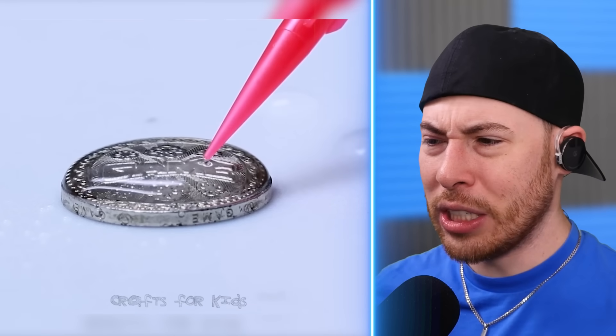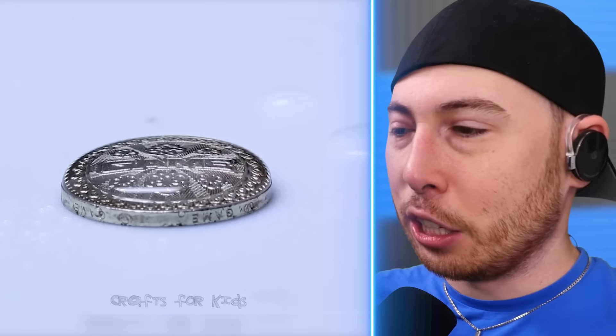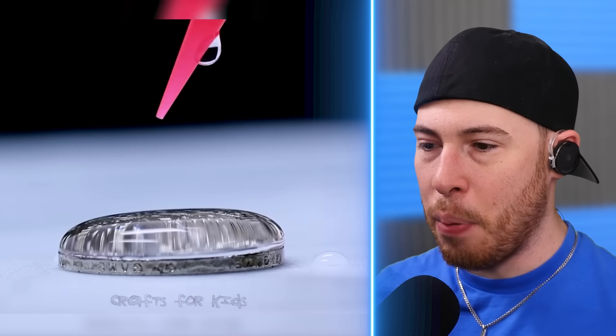Is this just a coin? We're adding water to a coin — look at the big water bubble. That's huge. Look how much water we added and it just stayed on top of the coin; it didn't overflow at any point.